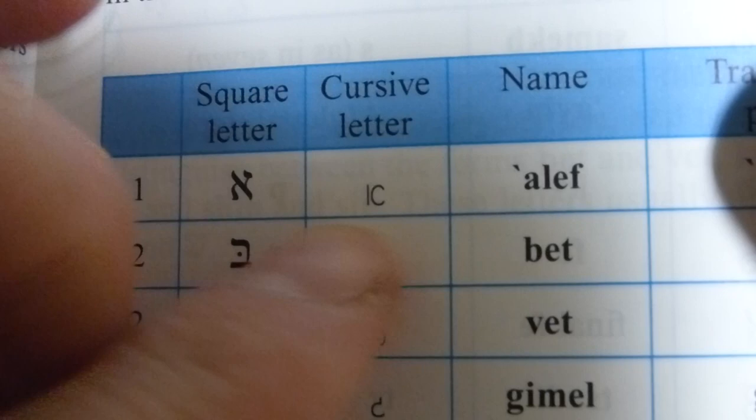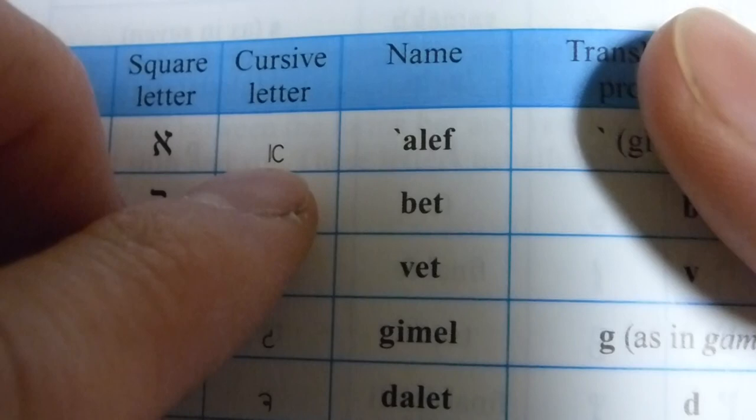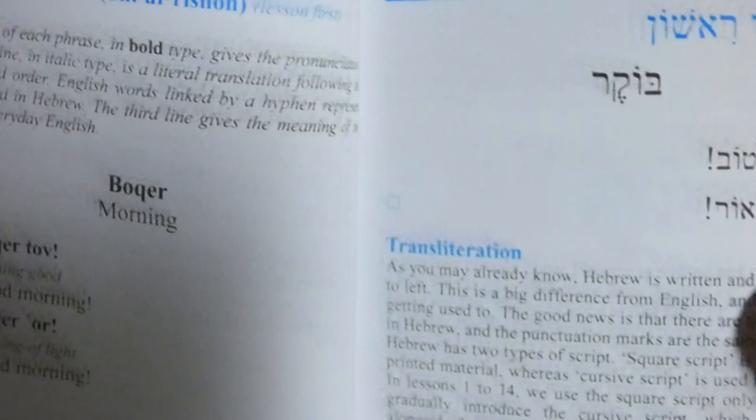They give you the alphabet here. These are the printed letters, which is primarily what you're going to be reading. Then they give you cursive letters — the handwritten form. Those are a little bit different. It's a little bit faster to write the cursive than the printed ones. Then they give you the pronunciation.